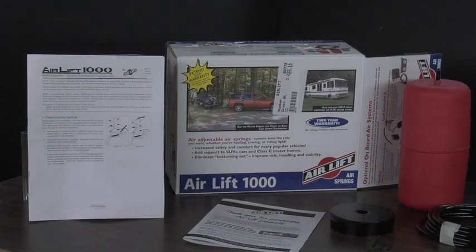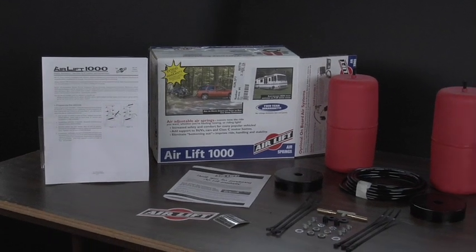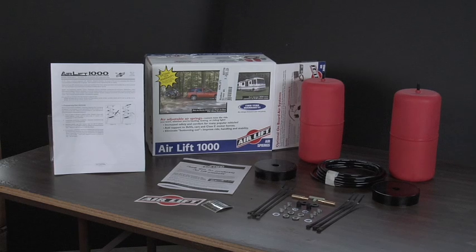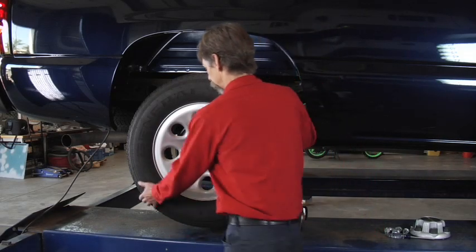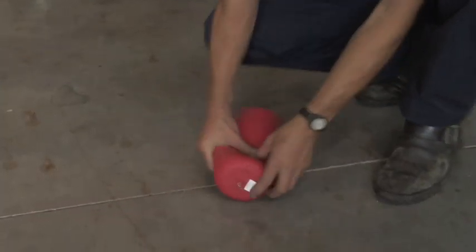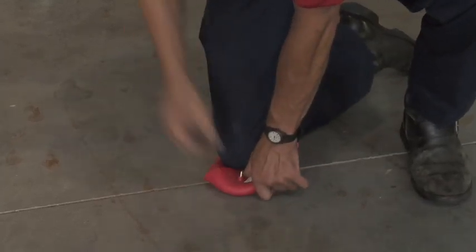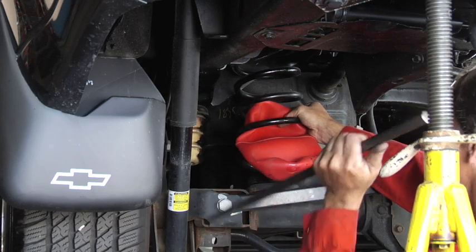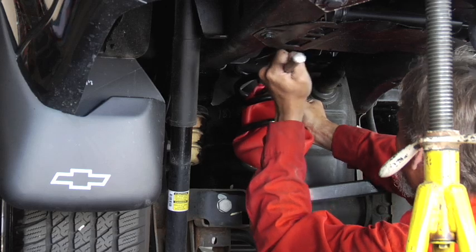Installing the AirLift 1000 air spring kit is easy. First, review the manual before beginning installation. Unpack your kit and make sure you have all the required parts and tools for the job. Raise the vehicle with a hoist or jack stands and remove the wheels. Remove the cap from the air spring, then compress and fold the air spring for installation. Insert the air spring into the vehicle's coil spring.